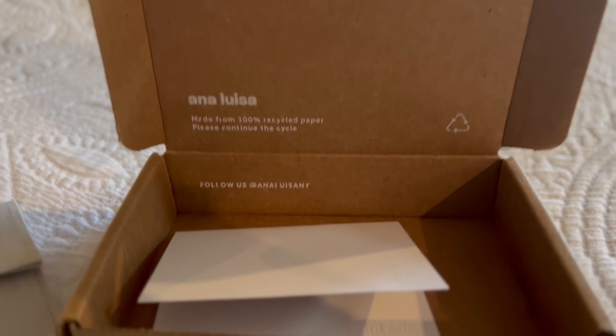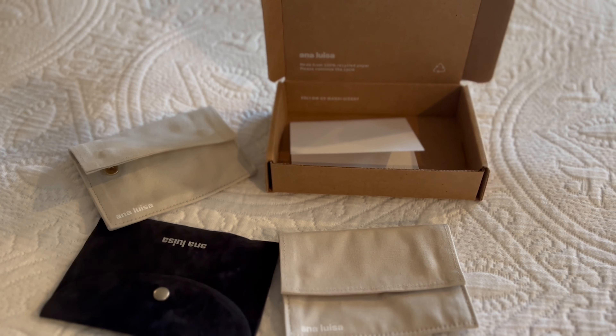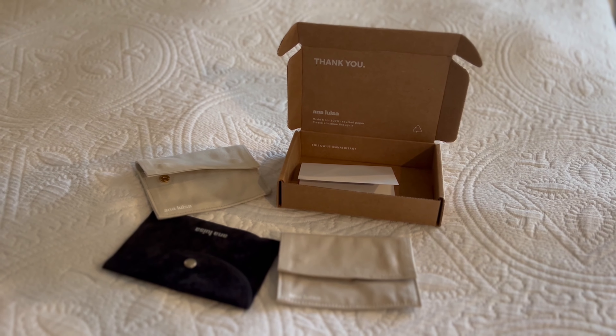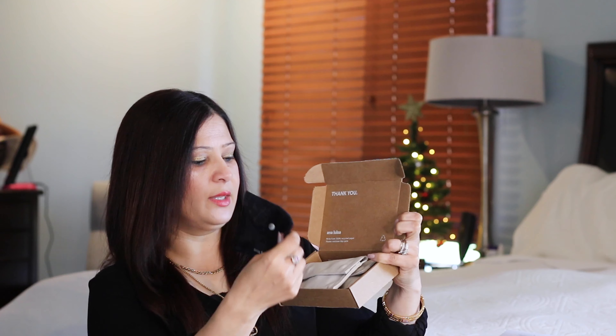Especially right now, they are having an incredible sale — a Black Friday special. Everything in store is buy one, get one 60% off. I think that's an amazing deal. So if you're looking to buy some jewelry gifts for your mom, wife, or sister, keep watching. You are going to love these pieces.